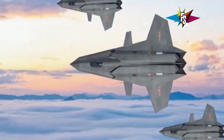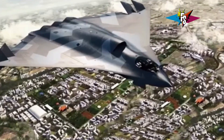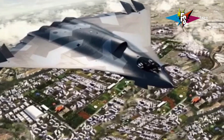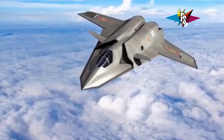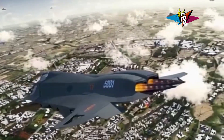We'll break down their specs, analyze their capabilities, and examine every feature that gives them an edge in the sky. By the end of this video, you'll know these jets inside and out, and you'll be able to decide for yourself which one reigns supreme. So strap in, get ready for takeoff, and let's explore the incredible world of the J36 and the J50.